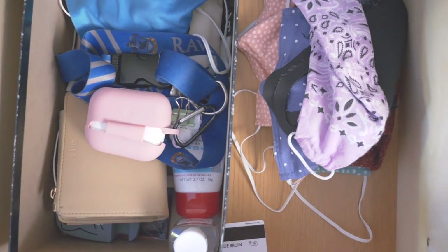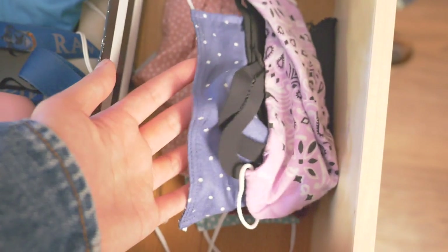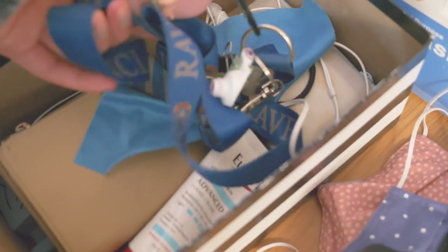We've made it full circle back to the main entryway area. This drawer here is where I keep most of my everyday essentials: miniature hand sanitizer, hand cream, lip balm, my wallet, earbuds, and all sorts of essentials.